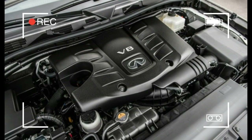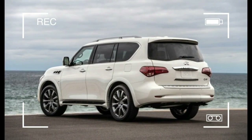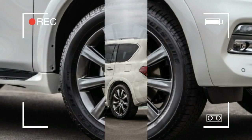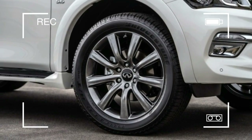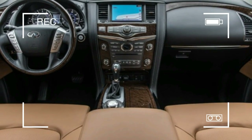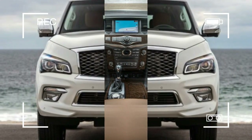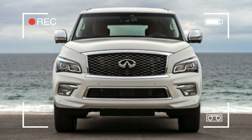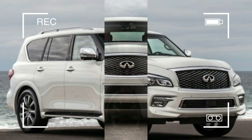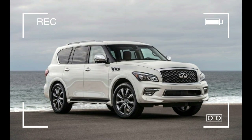The Signature also has many of the safety features found in the $2,900 Driver Assistance package, including adaptive cruise control, rear cross-traffic alert, blind spot warning, automated emergency braking with pedestrian detection, forward collision warning, blind spot intervention, and lane departure warning and prevention.